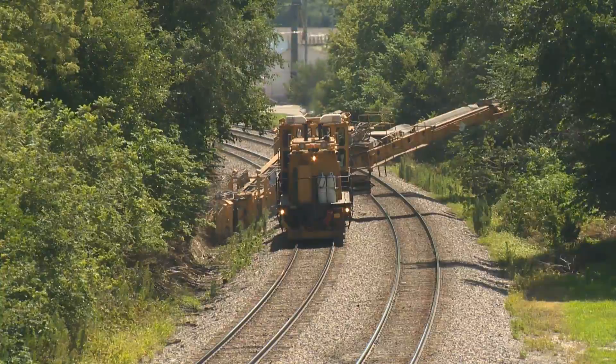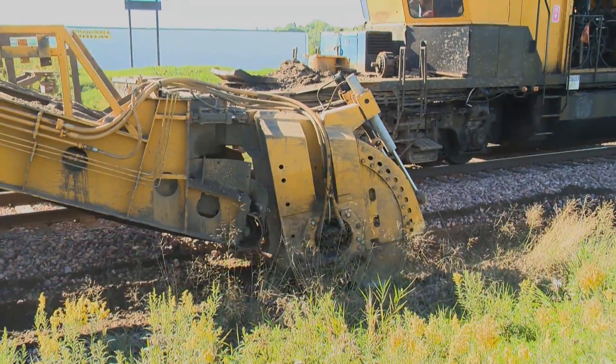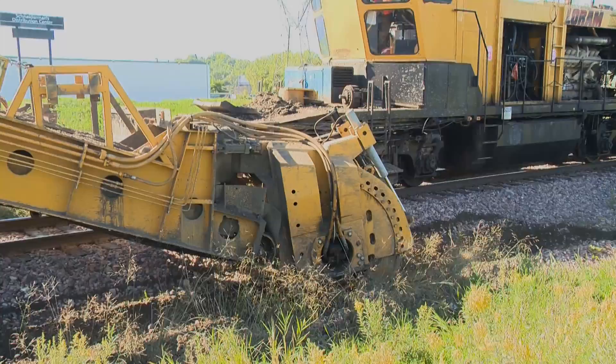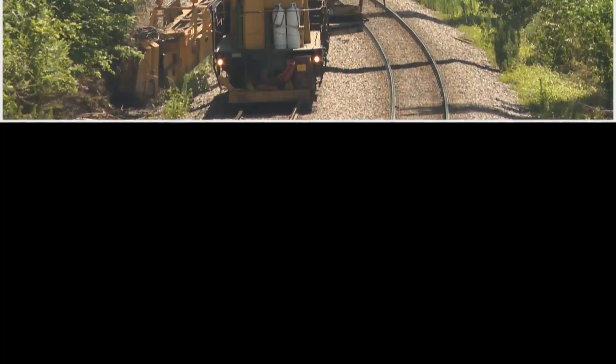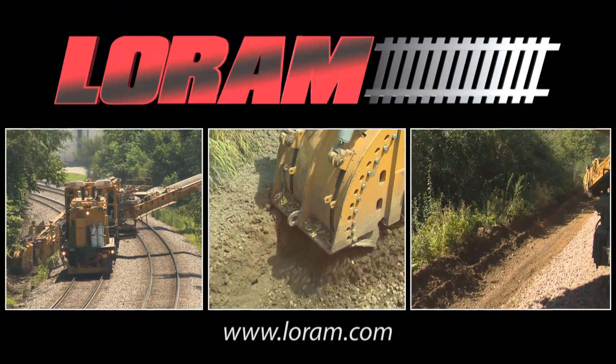There is a better way to clean ditches. Let Loram create a practical, effective drainage maintenance program for your railroad with a high-performance Badger Ditcher. Speed, performance, reliability — trust Loram to deliver it all.